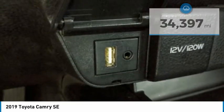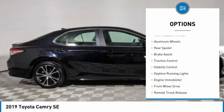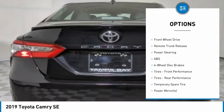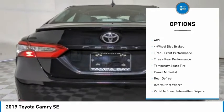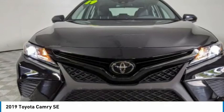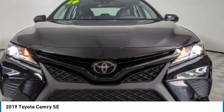Here are some of this vehicle's great options: tire pressure monitor, aluminum wheels, rear spoiler, brake assist, traction control, stability control, daytime running lights, engine immobilizer, FWD, and remote trunk release. Come see the car for yourself.